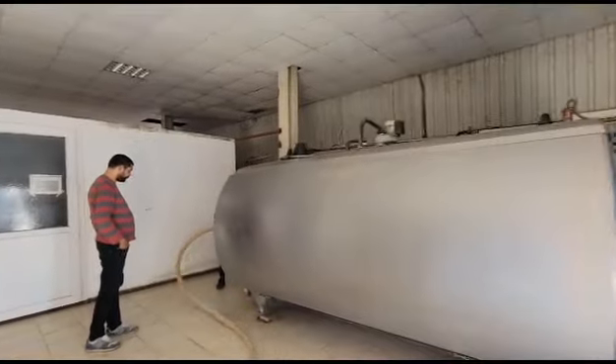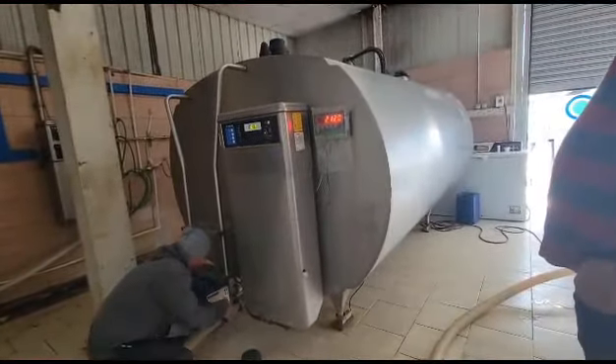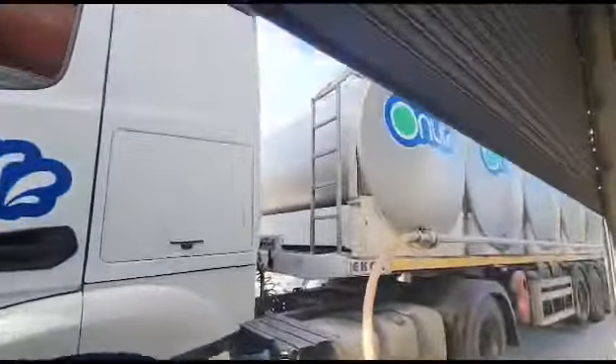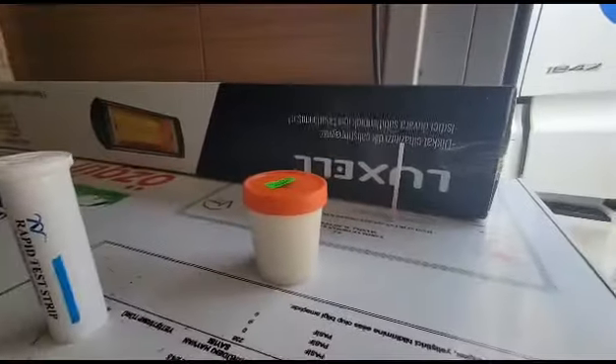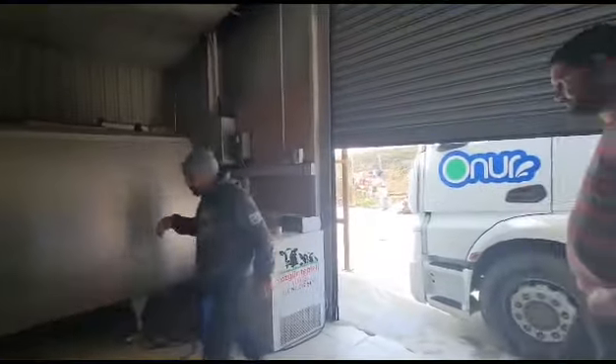This is a dairy farm. This is the process of taking the milk and transferring it into the tank. Before the milk gets transferred into these tanks, a quality control test is done — they are testing the milk to check if it is of good quality before it's transferred.